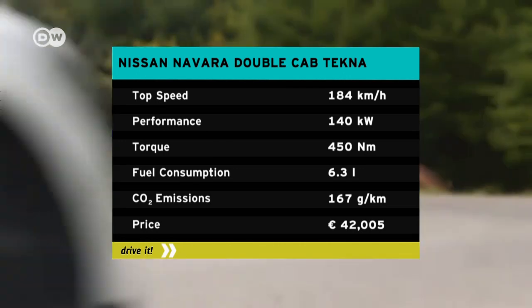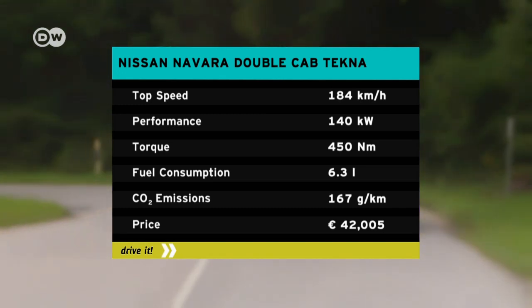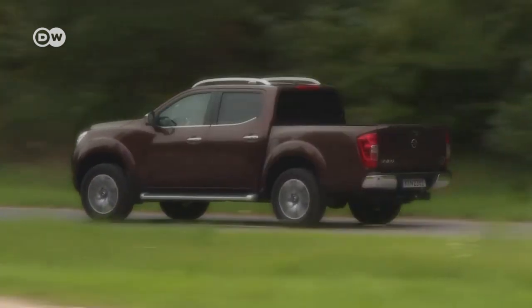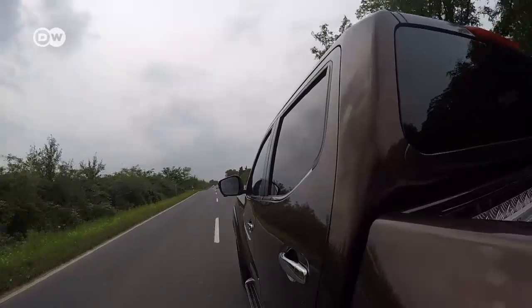Our Navara lists for around 42,000 euros in Germany. The rear axle is still rigid, but coil springs make the ride more comfortable without impairing the Nissan's robustness. What does give the rear axle trouble are quick jolts — at the wrong speed and with the wrong cargo, they set the pickup vibrating unpleasantly.